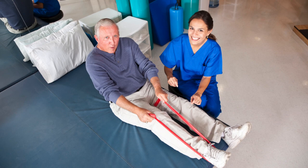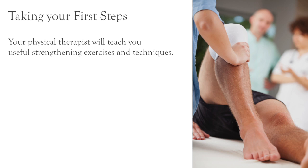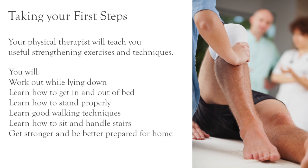The first move will be to get up and take your first steps on your new joint. Your physical therapist will help you with useful techniques and strengthening exercises and instruct you how to use a walker or crutches. You will even get to work out while lying down with exercises to do in bed, helping you become independent even faster. You will learn good ways to get in and out of bed, how to stand properly, good walking techniques, the best ways to sit and how to handle stairs, and of course you'll be reminded of not getting up without assistance.